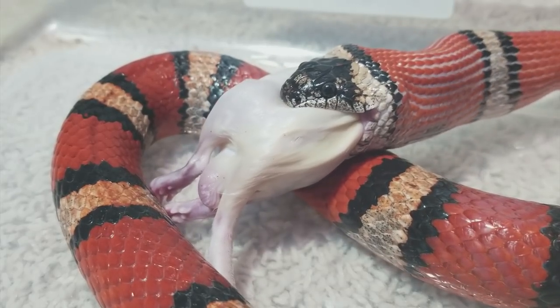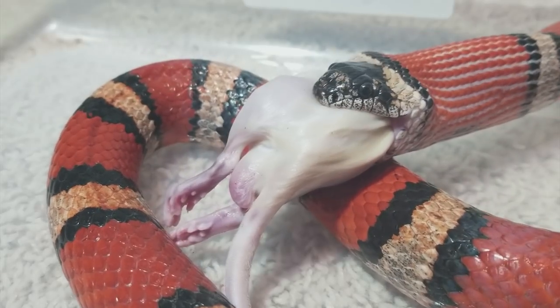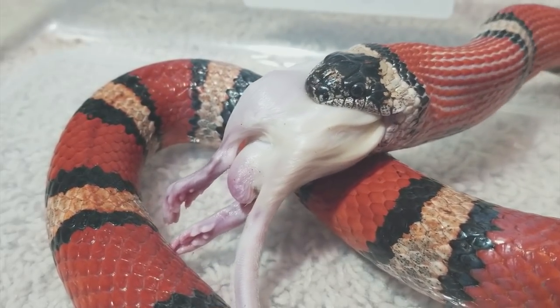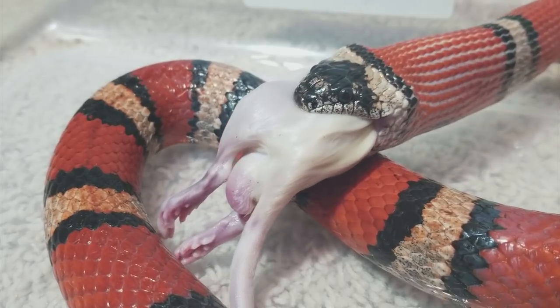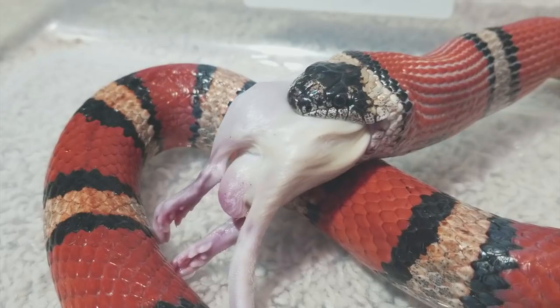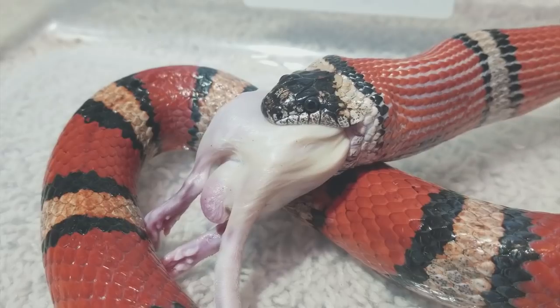In her previous home she was fed live rodents and she does have some resulting scars from that, but she changed to frozen-thawed immediately once I bought her. She has such a great appetite that I'm able to bring her to programs, and she has eaten rats and mice in front of hundreds of kids at libraries and scouts. She's friendly enough that kids are actually able to hold her too.